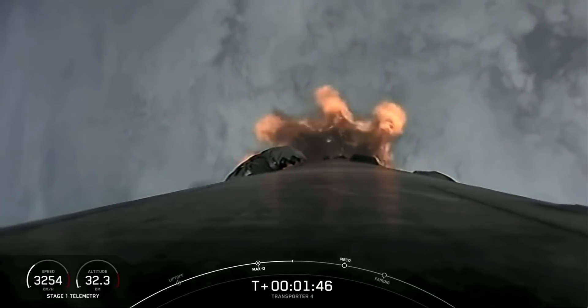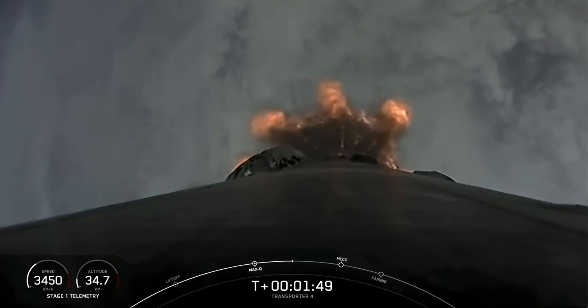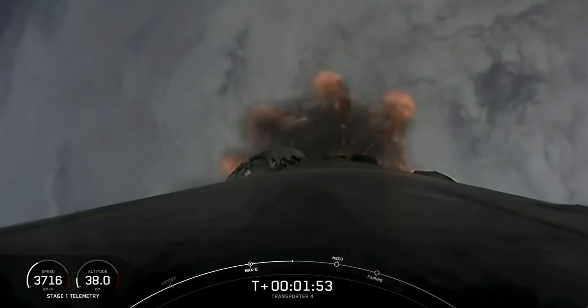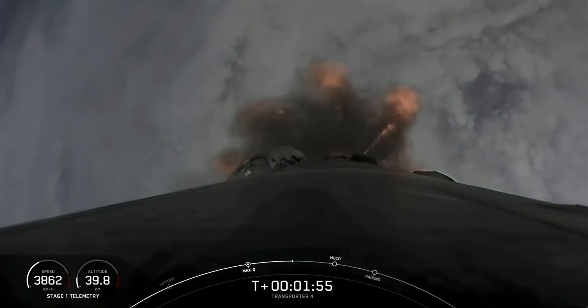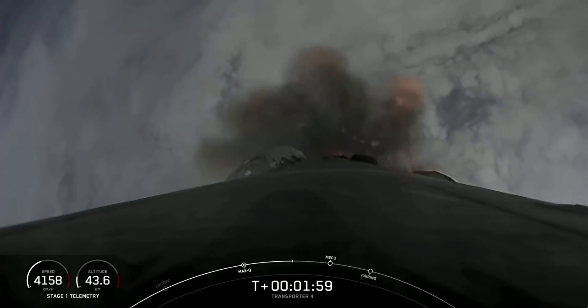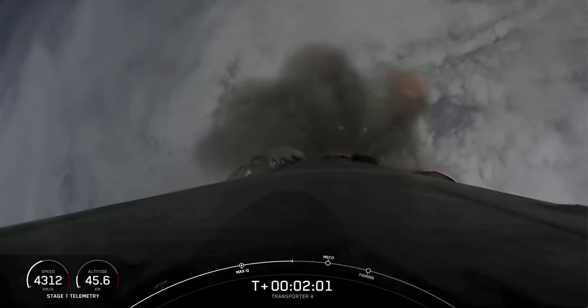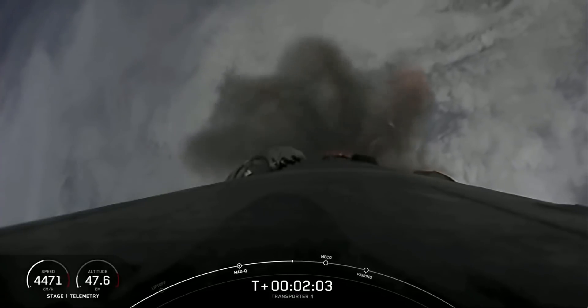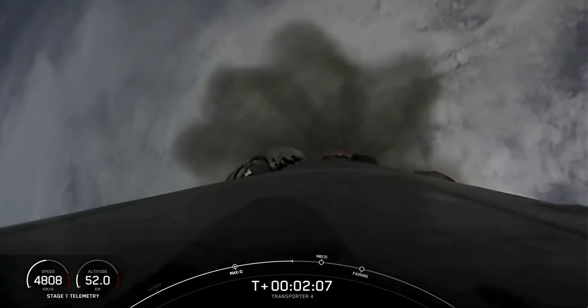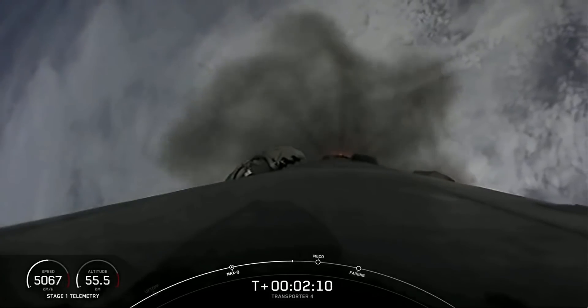Start of MVAC engine chill. You heard the call out for the start of that MVAC engine chill, getting ready for that second engine start. Really cool plumes from Falcon 9 — under 30 seconds to main engine cutoff.